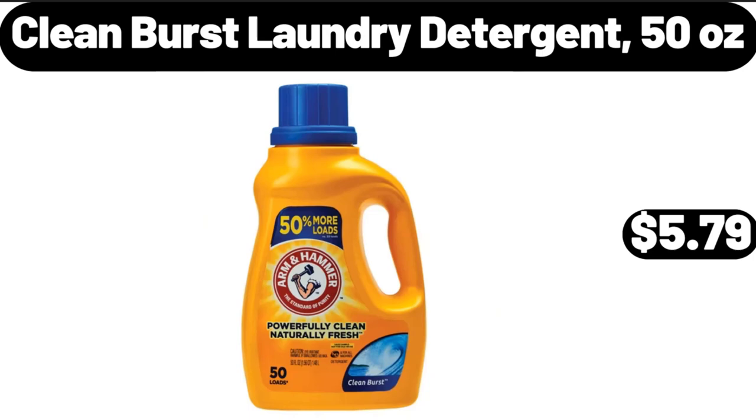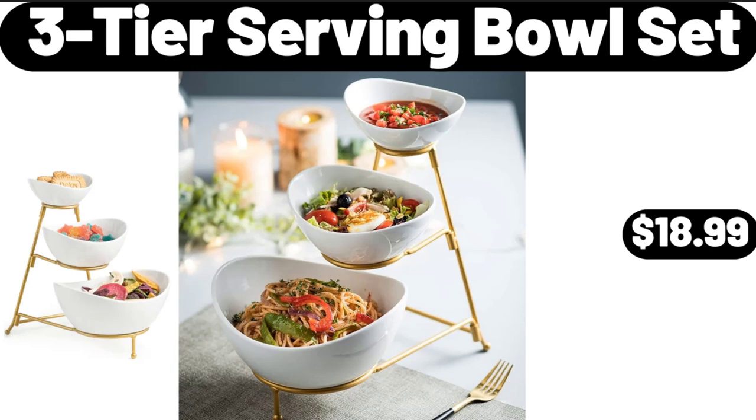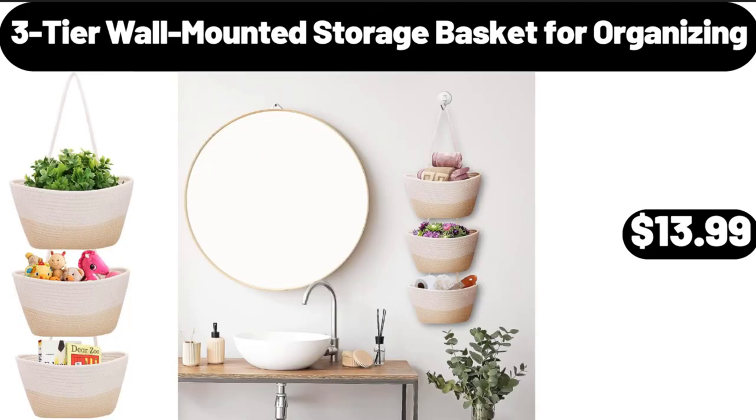Clean Burst Laundry Detergent, 50 ounces, $5.79. Please don't forget to subscribe to my channel, thank you very much. 3-Tier Serving Bowl Set, $18.99. 3-Tier Wall Mounted Storage Basket for Organizing, $13.99.